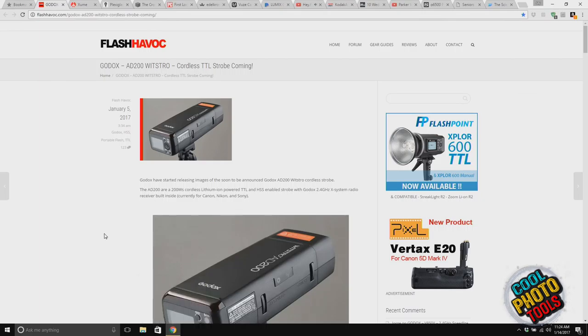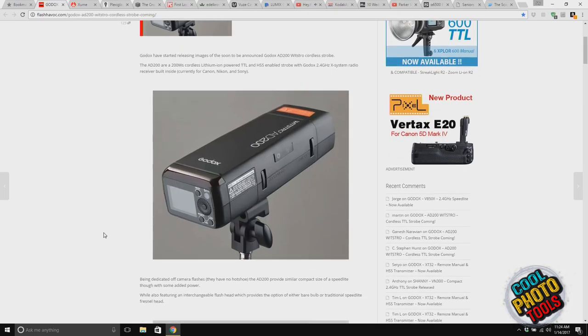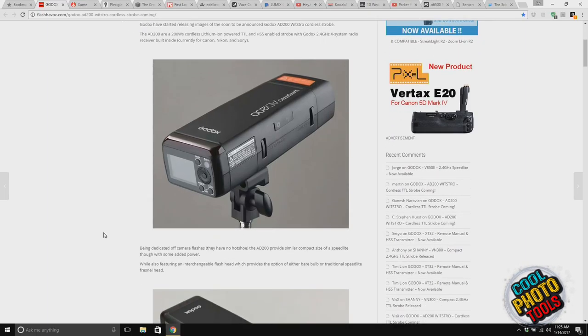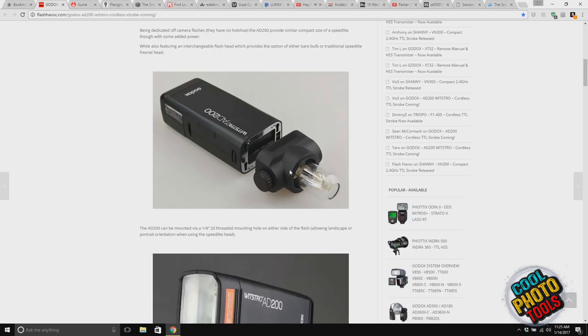I had seen something on that and it looked very interesting. Those of you on our YouTube channel can take a look at the picture of it. It's a battery-operated flash unit that's not designed to go on your camera shoe — it's designed to go on a light stand. For off-camera flash use with magmod accessories, this looks right down the alley. You can also put a bare bulb tube on it as well.